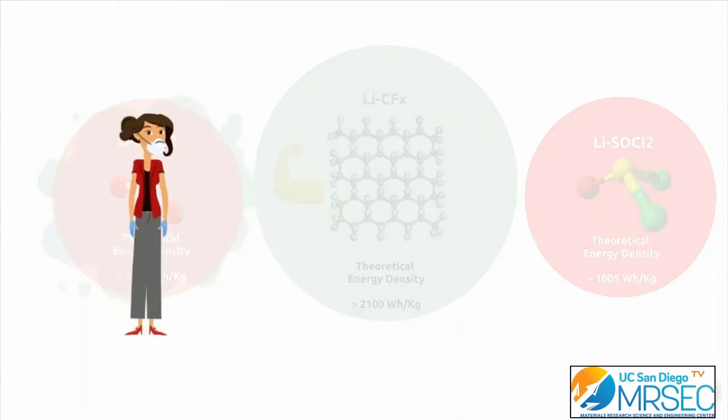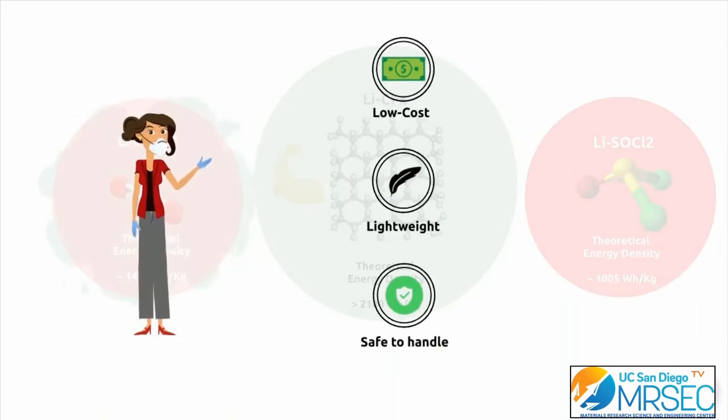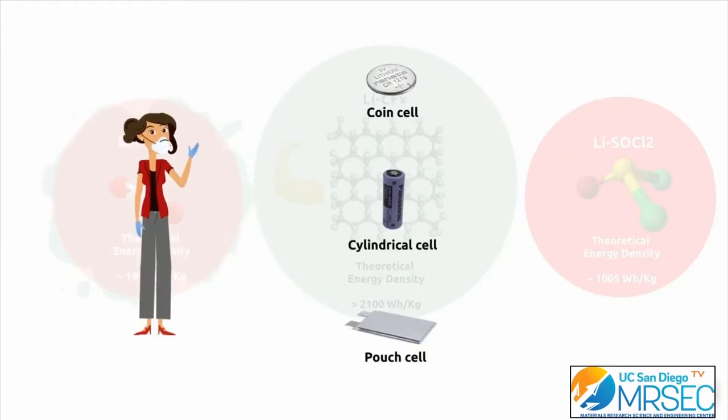LiCFx batteries are low-cost, lightweight, and safe. They can be stored for a long time and continue functioning again even after years. And importantly, depending on the specific application, they are flexible to be packed into different shapes.